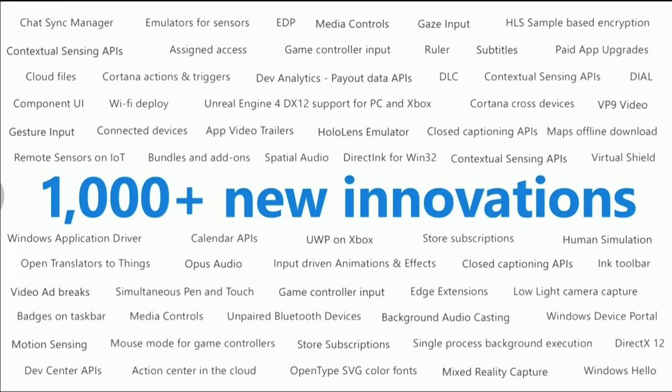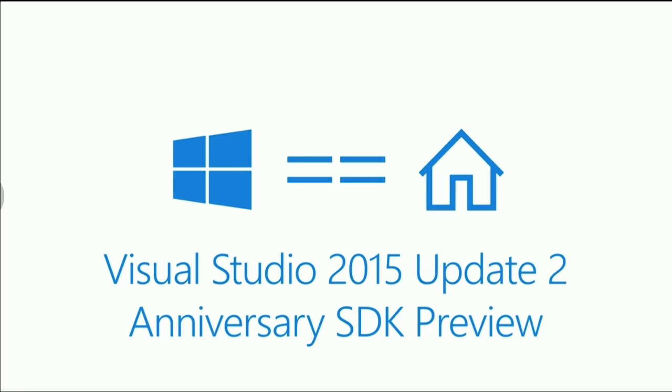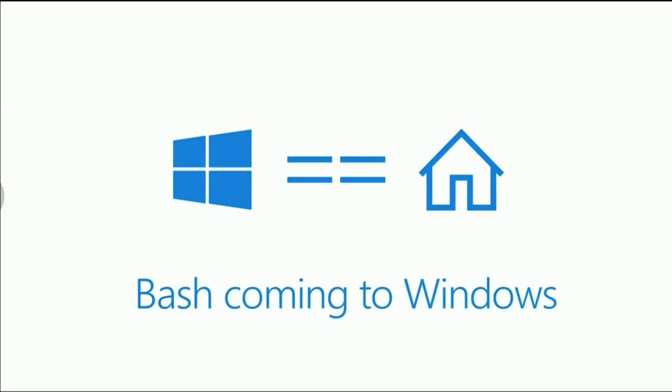Today we want Windows to be home for developers. So I'm excited to announce that today we are releasing Visual Studio Update 2 and a preview of the Anniversary SDK. Next, I want to move and talk about web development. I am so excited to announce that Bash Shell is coming to Windows — native Ubuntu Linux binaries running on Windows through the magic of a new Windows subsystem. We've partnered with Canonical to deliver this great console experience, which you'll be able to download directly from the Windows Store.